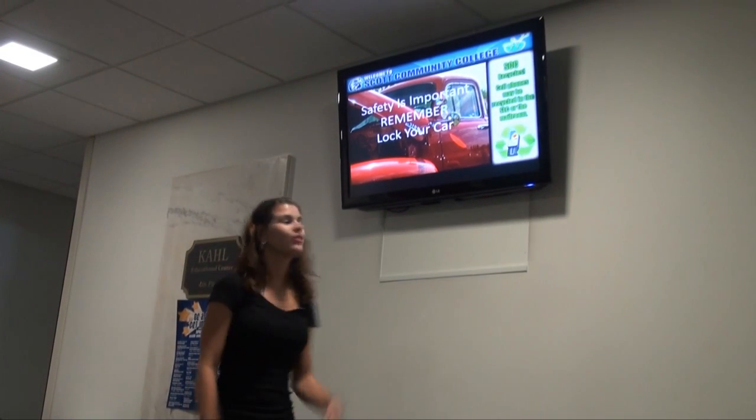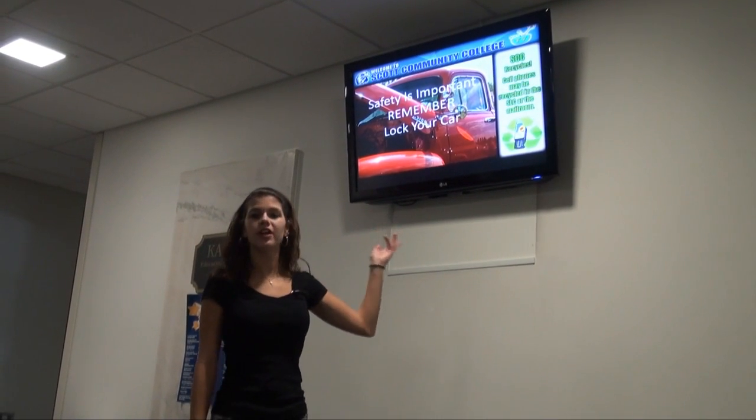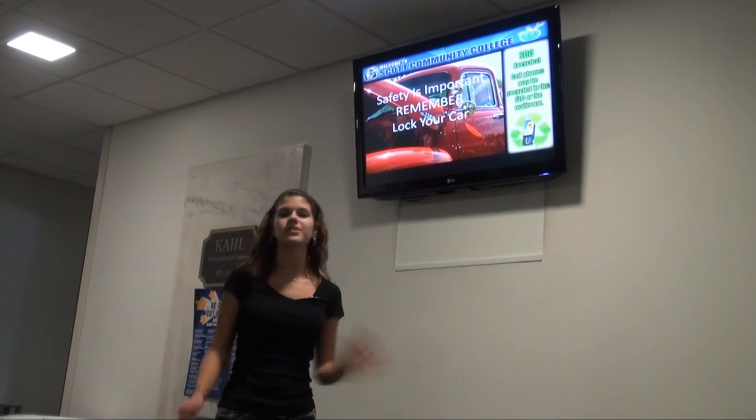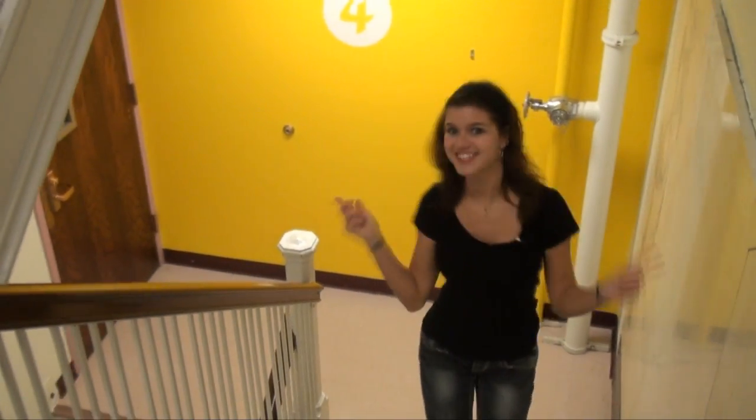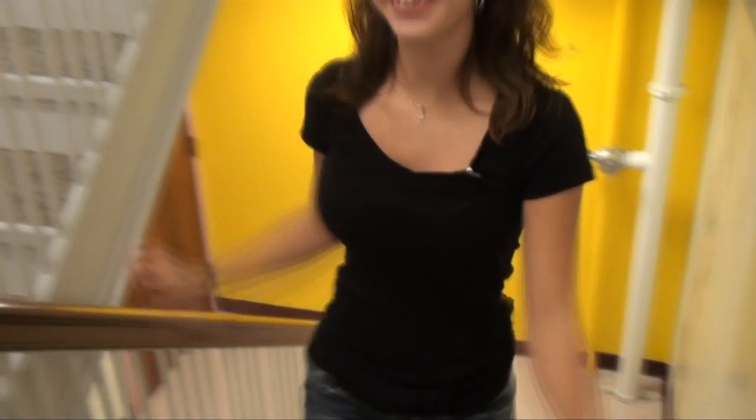Just so you know, every floor has one of these monitors to show what's new and what's going on at the college. And this is the stairs — each floor has different colors, and you get to hear awesome music as you go to the next level.